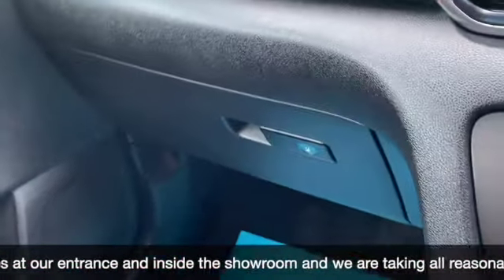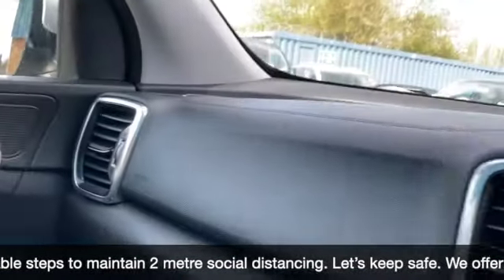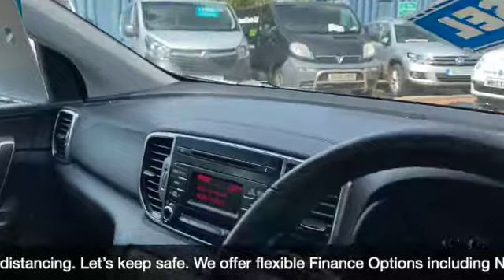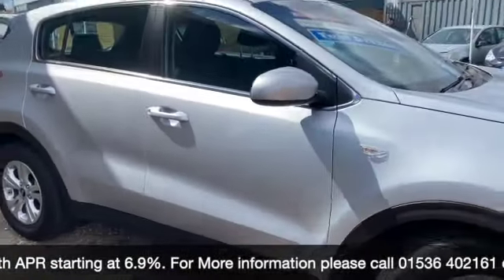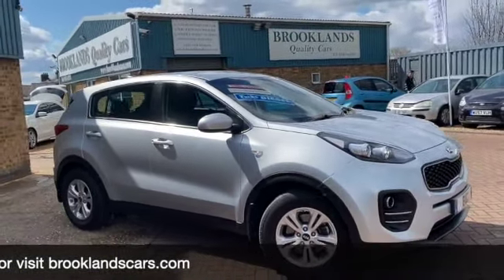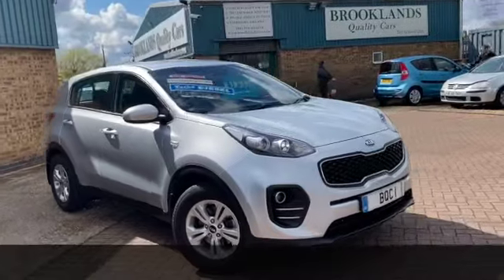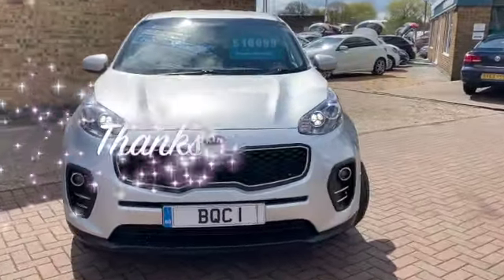The warranty package is in the glove box and we do some fantastic finance options on this one including PCPs. If you have any questions or would like to book a test drive, please give us a call on 01536 402 161. We can make sure the car's still available - it's been sanitised so it's nice and safe for your visit. Thanks for watching and stay safe.